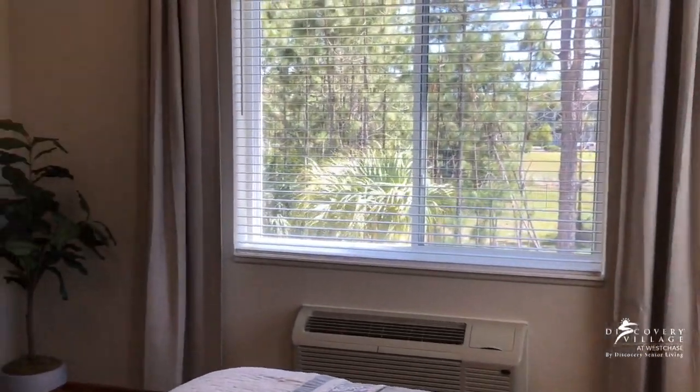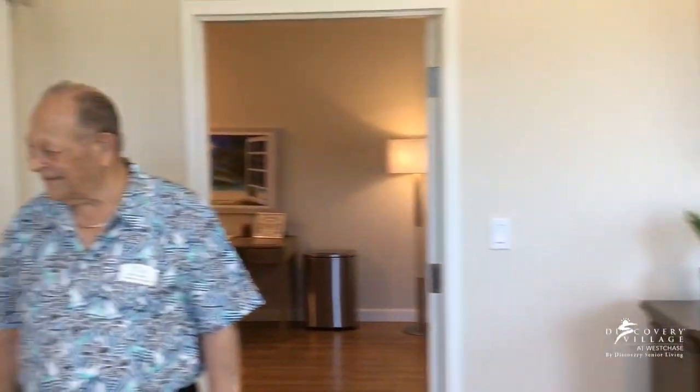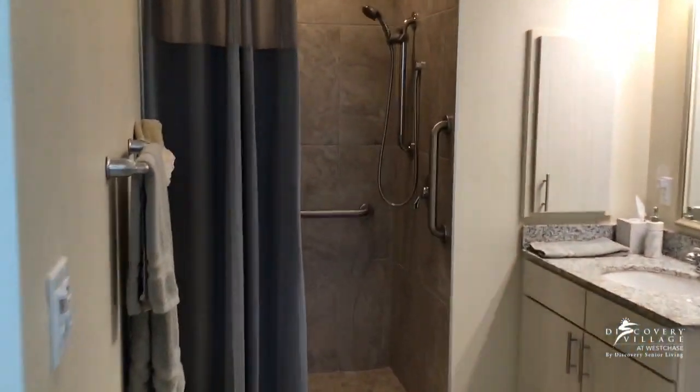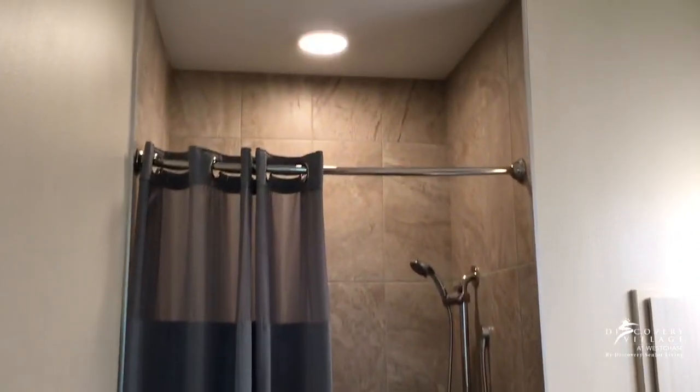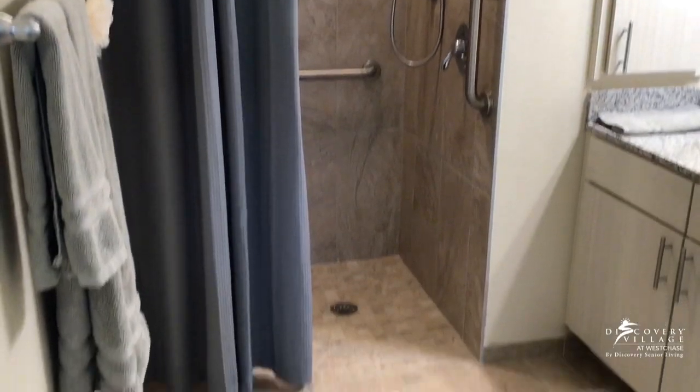This is the bath. There's a full shower and of course the sink, etc.